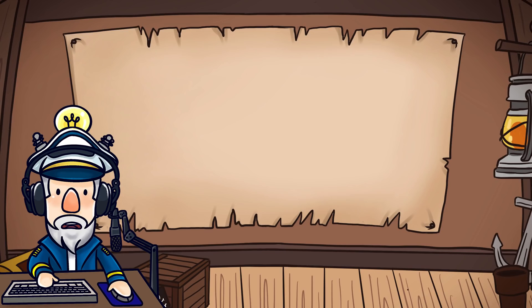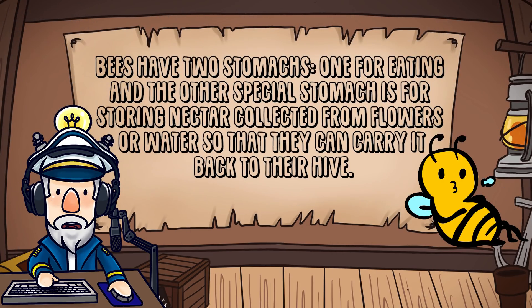Number 8. Bees have two stomachs — one for eating, and the other special stomach is for storing nectar collected from flowers or water, so they can carry it back to their hive.